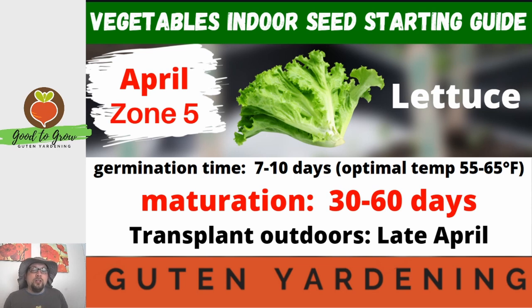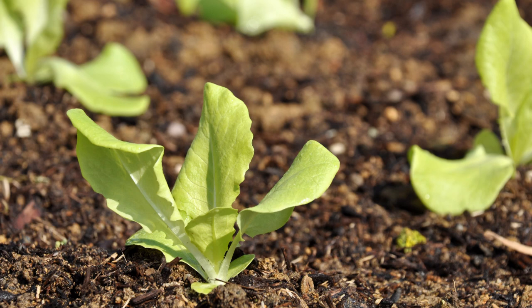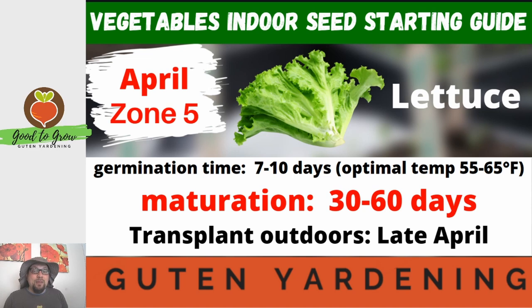The germination time on lettuce is 7 to 10 days, which is about average, but the optimal temperature for germination is between 55 and 65 degrees Fahrenheit — on the cooler end — making this another great seed to start indoors even if you don't have any way to control the heat. When we start these seeds at the beginning of April we're able to transplant toward the end of April, which means we should have a harvestable crop sometime in May. That's pretty quick for here in Zone 5.